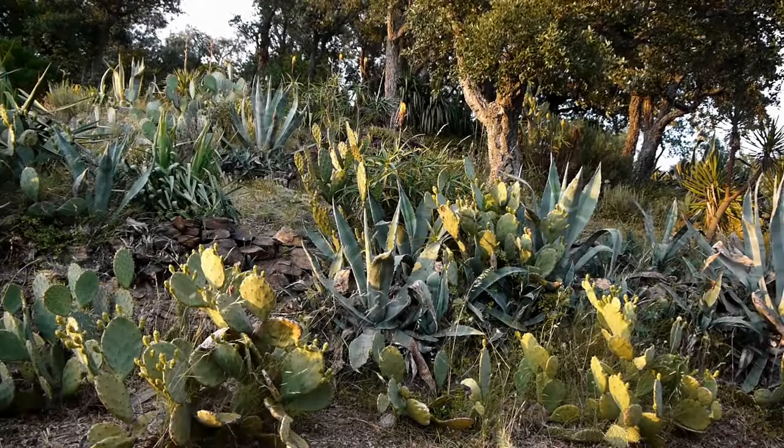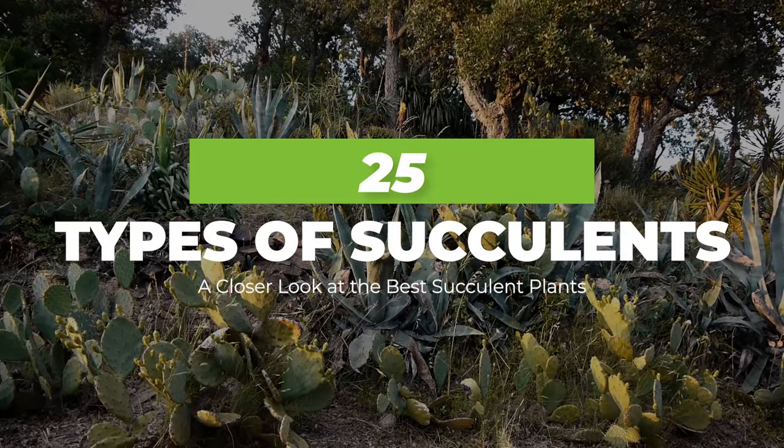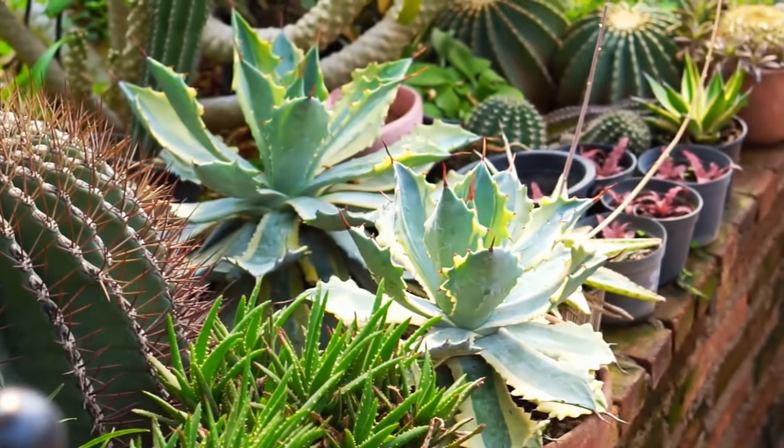Hi there, welcome to Agronomag. In today's video, we are going to be looking at 25 types of succulents — more specifically, a closer look at the best succulent plants.